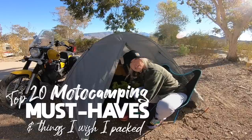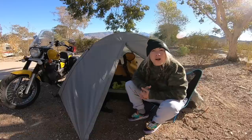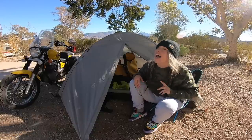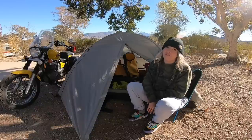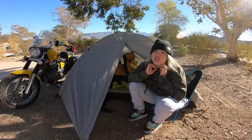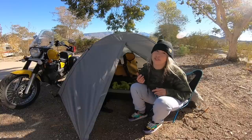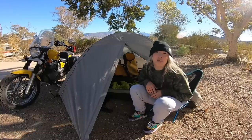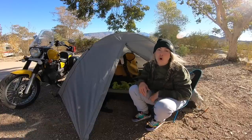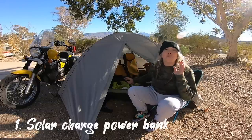Kia ora friends, let me just clean up my campsite — it's messy as per usual. I'm on day 175 of a cross-country 48-state America motocamping adventure. Before I wrap the trip up and put my bike into storage for the winter, I wanted to share my top 20 items that I found essential during my motocamping trip across America. I'm also going to include my top five items that I wish I had — hopefully this will help you plan for your upcoming motocamping trip. First up, in no particular order, we've got the solar power bank.